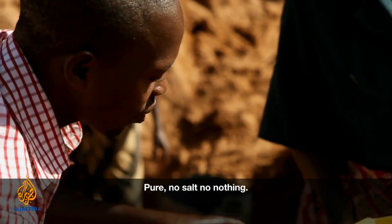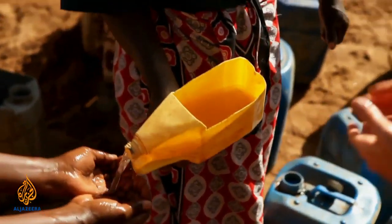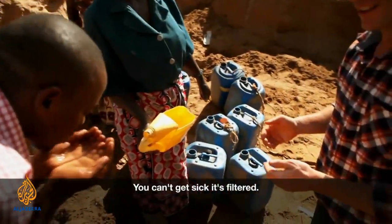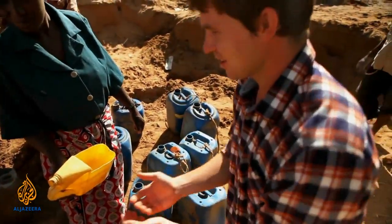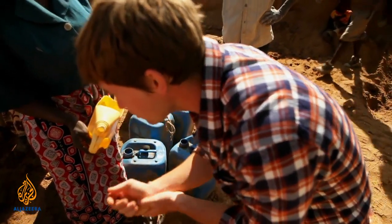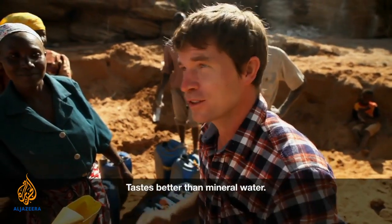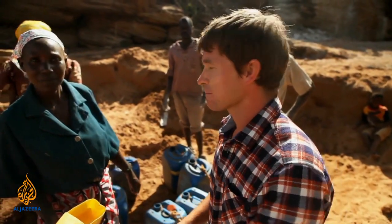No salt, no nothing. Very natural, very fresh. Am I going to get sick if I try that? You can drink it, it's filtered. All right, let's try it. Very clean. Wow — tastes better than the mineral water that we have in the car.